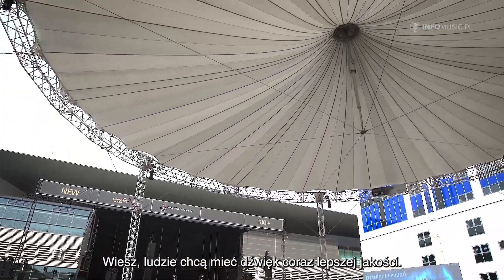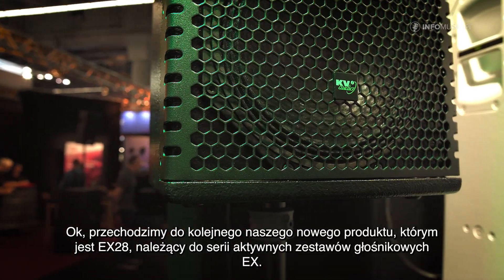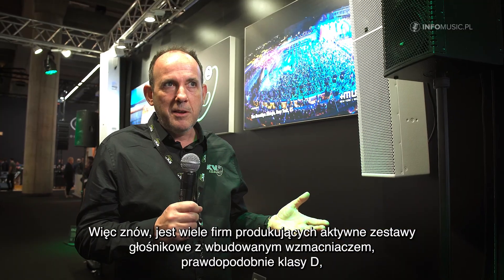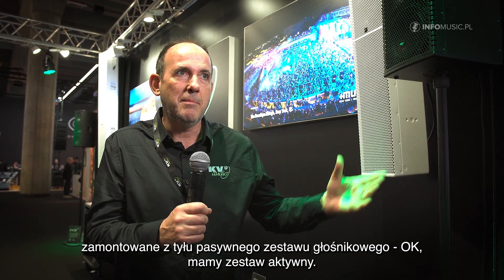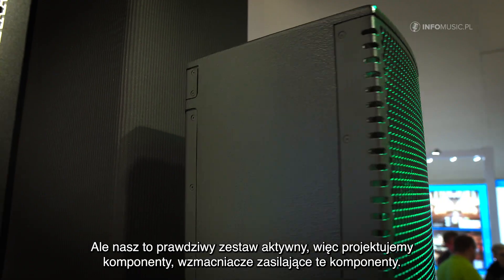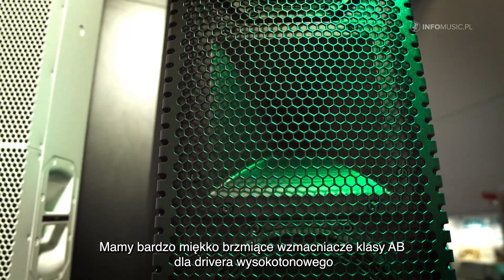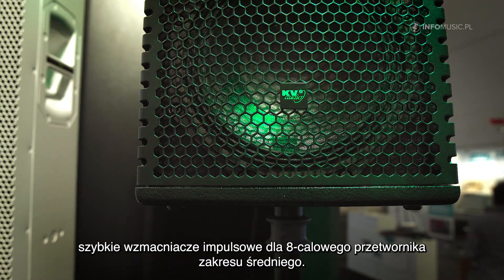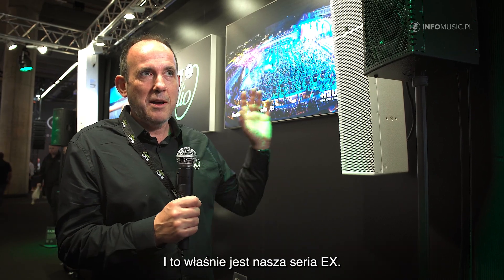Now we move on to another new product at the show, which is our EX28. It belongs in the EX Active series. Many companies make what we call powered speakers — they'll just take a class D amplifier, put it on the back of a passive speaker, and say they have a powered speaker. But ours is a true active system. We design the components, we design the amplifiers to drive the components. We have a very smooth high-frequency class A/B amplifier on the compression driver and a faster switching supply on the 8-inch mid-range, so we are dedicating the electronics to the cabinet — and that's what unlocks the real potential of an active speaker.